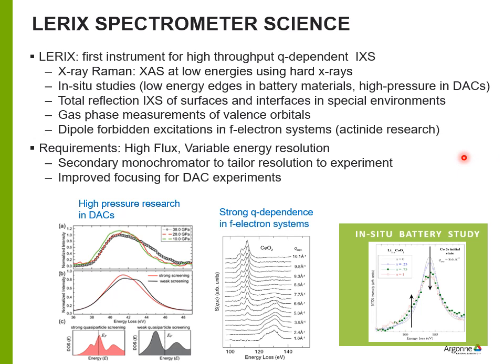The LYRIC spectrometer was the first instrument to do Q-dependent IXS with analyzers covering the whole Q range. It has been used extensively for X-ray Raman-type experiments on in-situ samples where low-energy X-rays are difficult to apply. One area of strong interest is high-pressure research using diamond anvil cells, which requires improved focusing — something that will come automatically from the MBA lattice.